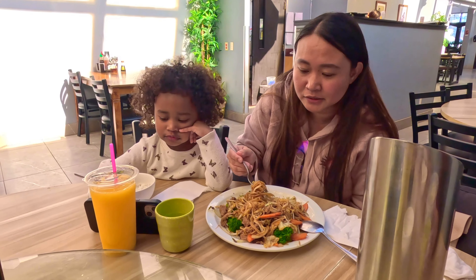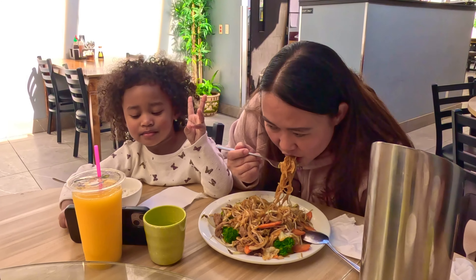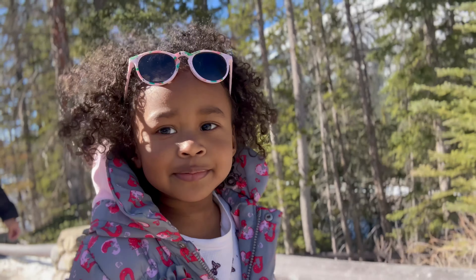Raya is going with us to the hot spring. You know, guys, this is what we do in Banff — we cannot miss visiting the hot spring. We'll go there for a little bit and then head home later on.